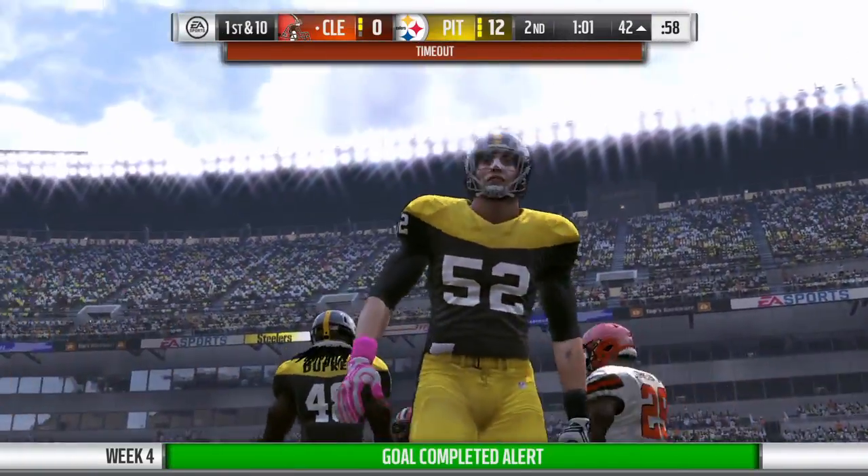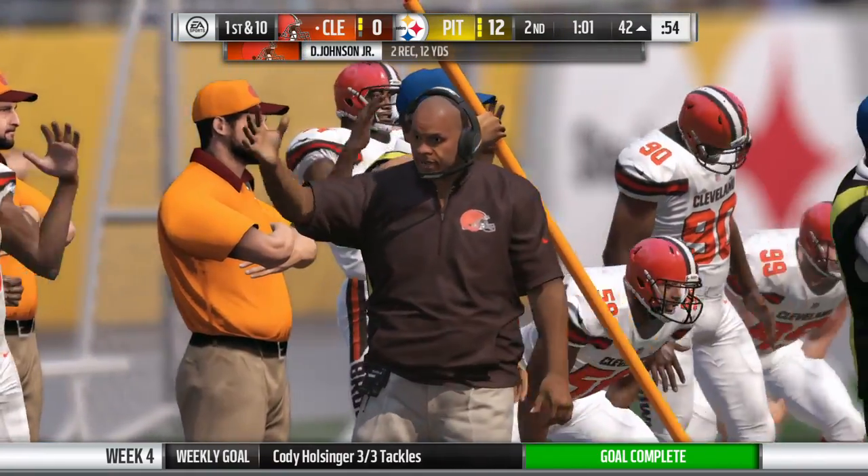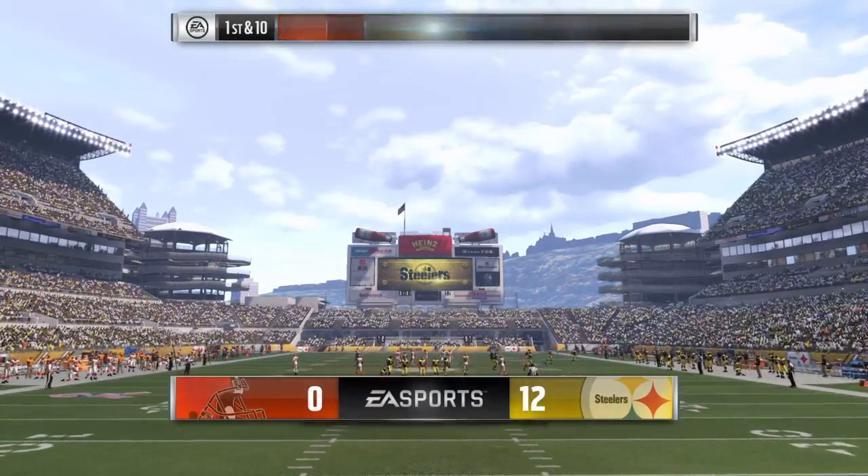Now hold everything here. We're going to get a timeout by the offense. It's just their first, so they'll have two remaining as we head toward halftime.